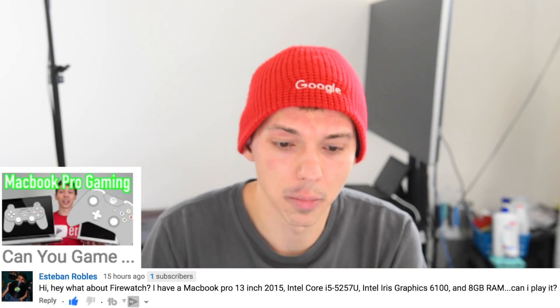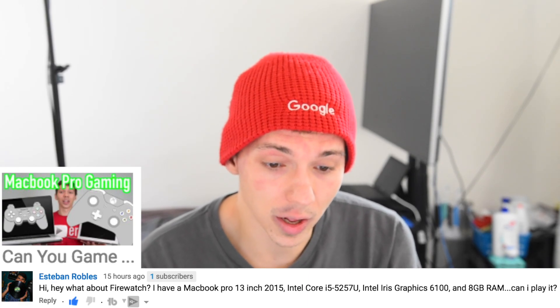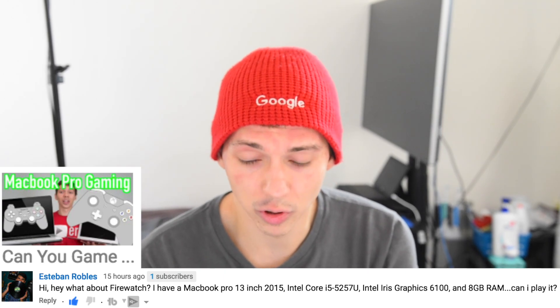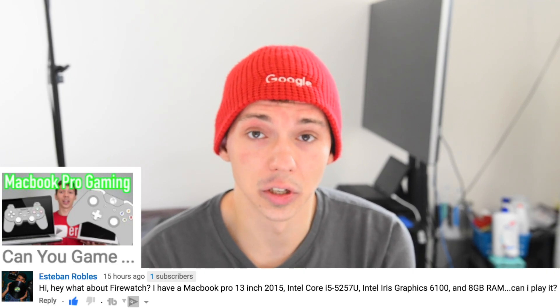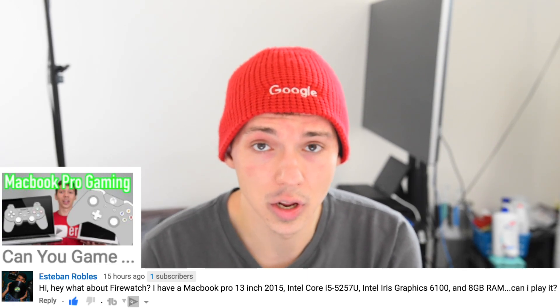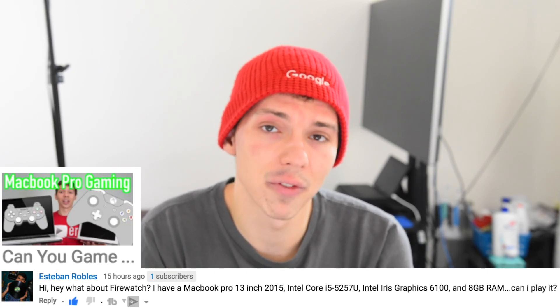Esteban asks about Firewatch on a MacBook Pro 13-inch 2015, Intel Core i5-5200U, Intel Iris Graphics 6, 8GB RAM — can he play it? I'd say you can definitely play it. Firewatch is a pretty cool game. It might not run the greatest, but at 1200x800 resolution and medium to high graphics it should be fine. If it's running on the Source engine, it'll run just fine. Graphically it doesn't look that intense, so I wouldn't worry about it.